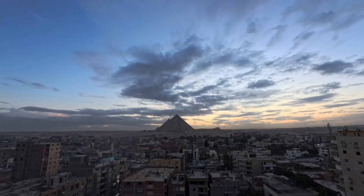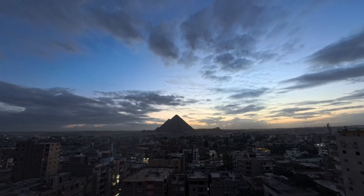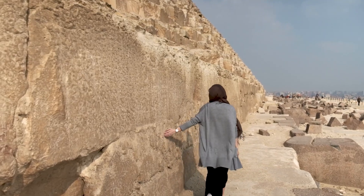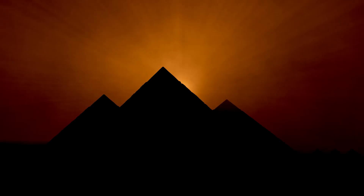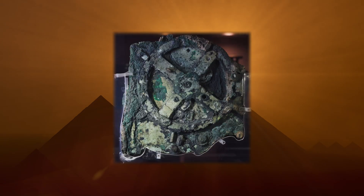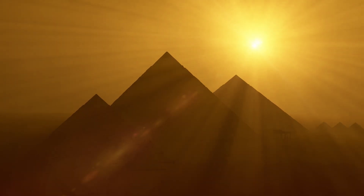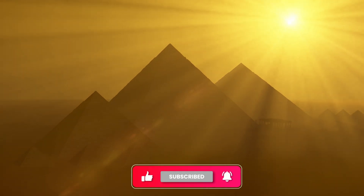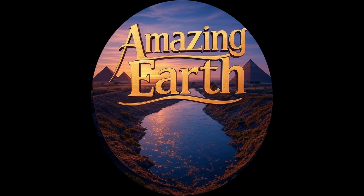The pyramids have guarded their secrets for millennia. Now scientists with sensors are finally unlocking them, one discovery at a time. If you found this fascinating, you'll want to see what AI is revealing about other ancient mysteries. Check out our video on how machine learning decoded the Antikythera mechanism—the world's first computer, lost for 2,000 years. And if you're hungry for more stories where cutting-edge technology meets ancient history, hit subscribe. We're just getting started. Thanks for watching. See you in the next discovery.